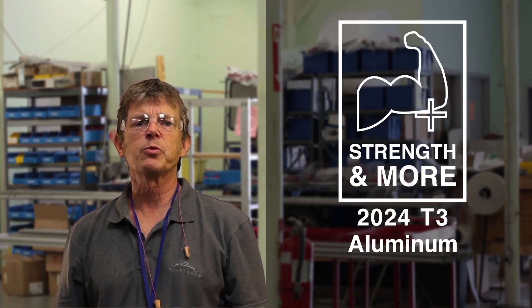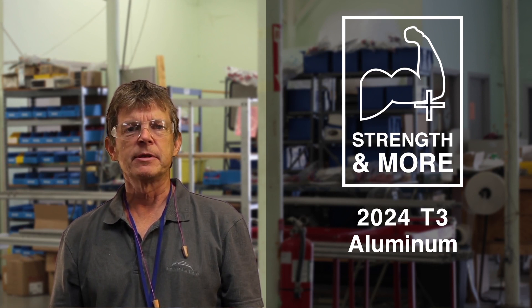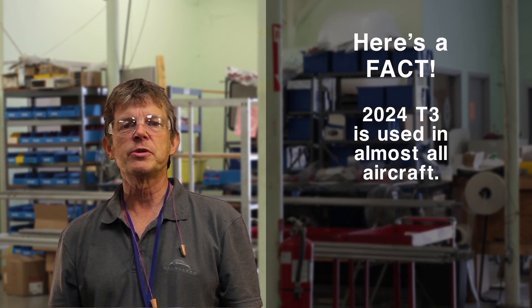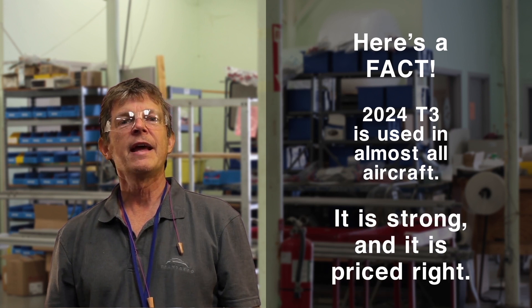Strength and more with 2024. There's a lot of different metals out there, and there's people making all kinds of crazy claims. But here's the fact: 2024 T3 is used in just about every airplane that has a need for strong heat-treated metal. Everybody uses it because it's got good strength and it's priced right.